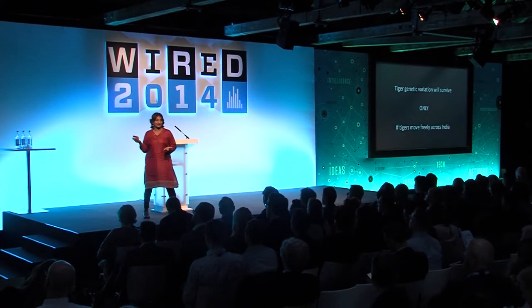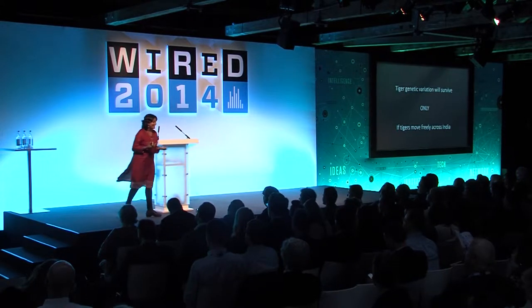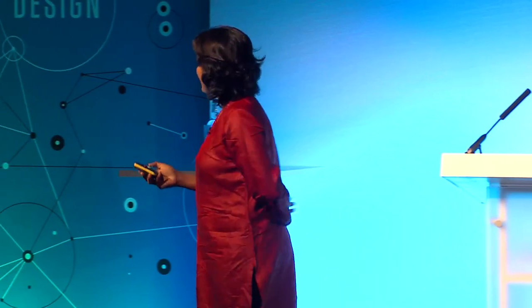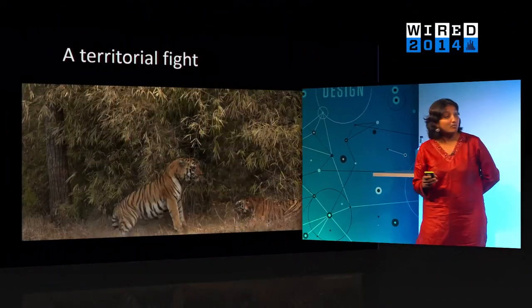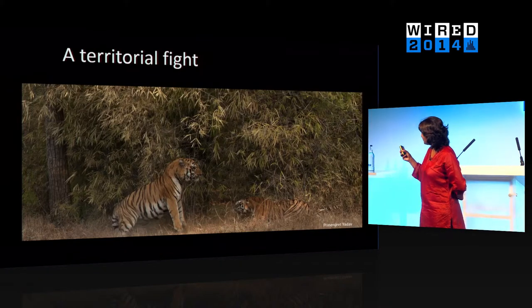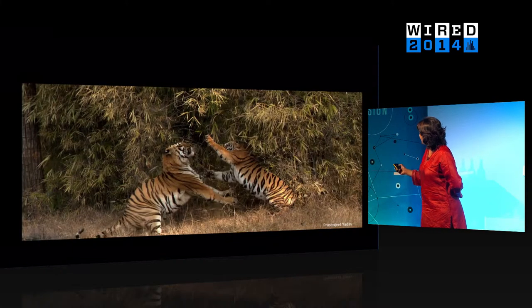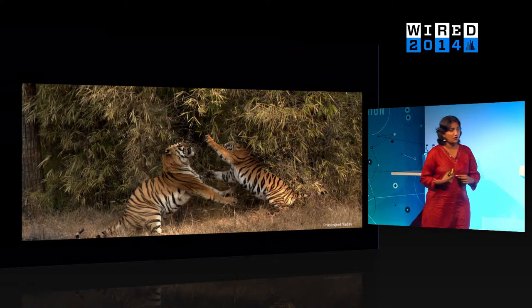That sounds nice, but it's difficult to imagine in a country of more than a billion people, with predictions that in 40 years, 60% of India will be urban. Around this time, I was doing field work in a park called Taroba in central India, and I watched a territorial fight between two male tigers. I was immediately curious about where one of these individuals was from. Clearly tigers are territorial and have their home ranges, and potentially one of these individuals was coming in from outside. Maybe tigers were moving — we didn't know how far.